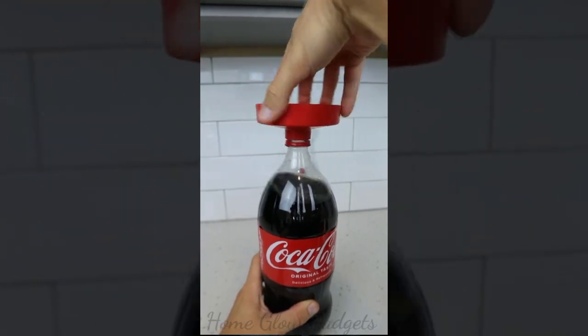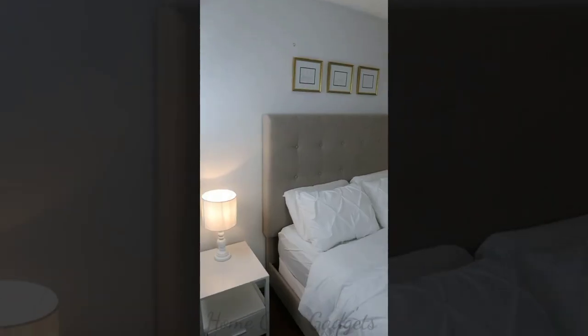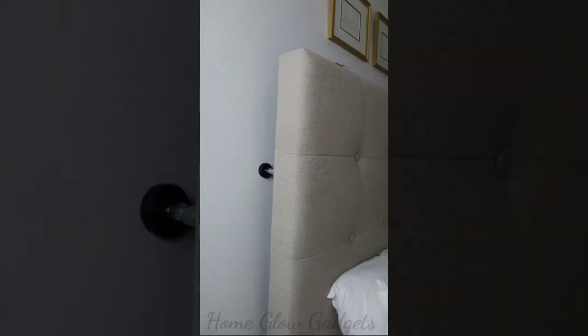This gadget means no more lifting heavy cork bottles — you can now drink your favorite beverage on tap. If you have a wobbly headboard that makes too much noise, this anti-shake bumper attaches to the back of the headboard and keeps it in place.